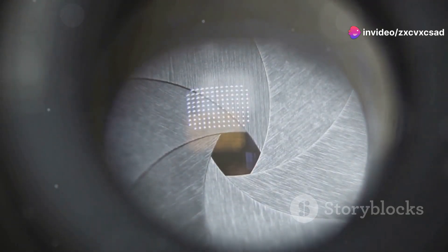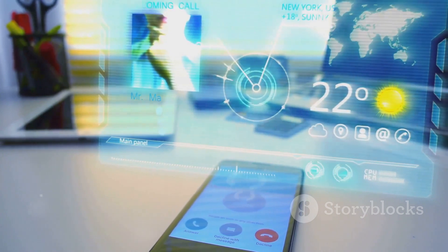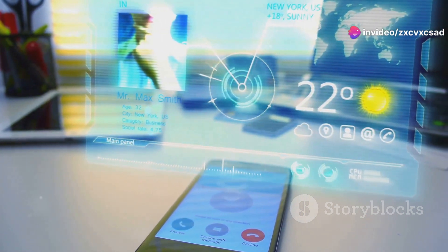Transparent gadgets often come with high-tech features like augmented reality capabilities, touch-sensitive surfaces, and advanced connectivity options.